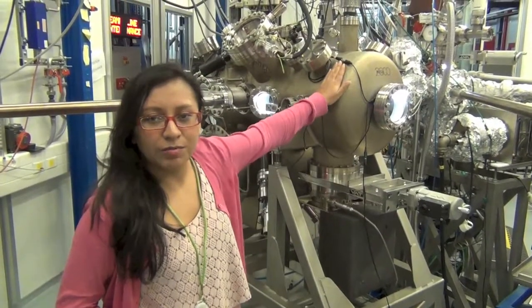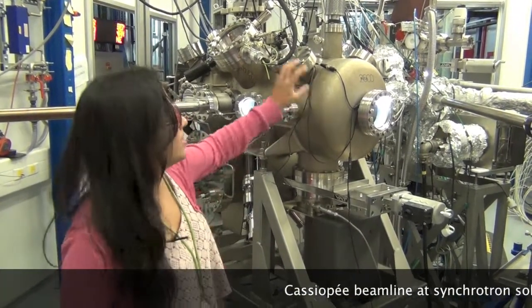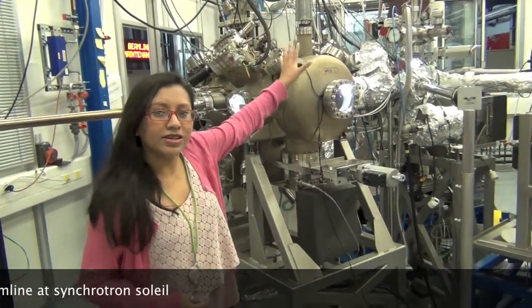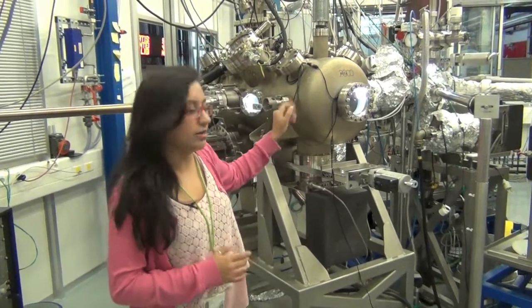Now I am going to show you the Cassiope beamline, which is where I performed my experiments during my MamaSelf Master. This is the preparation chamber, where we prepare the samples before sending them to other chambers like this one or the one in the back, and that is where we study the electronic structure of any sample that comes here.